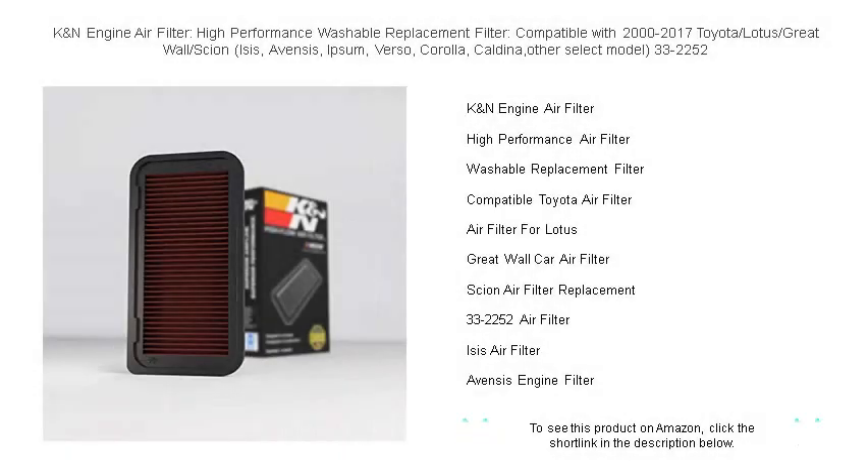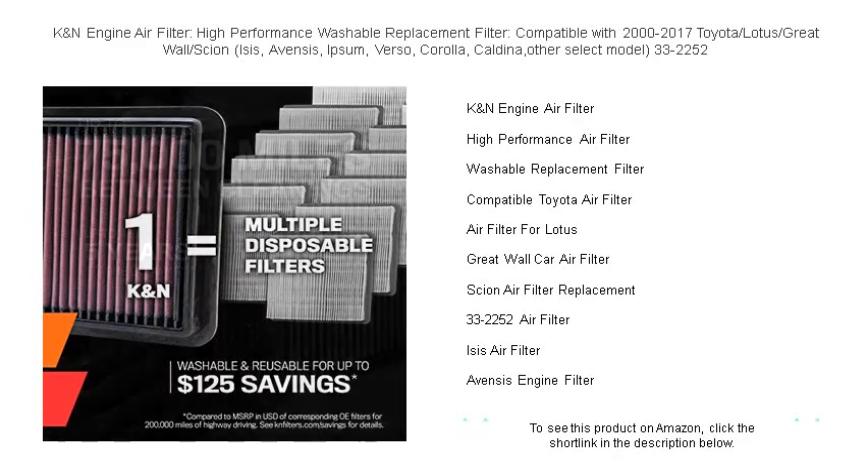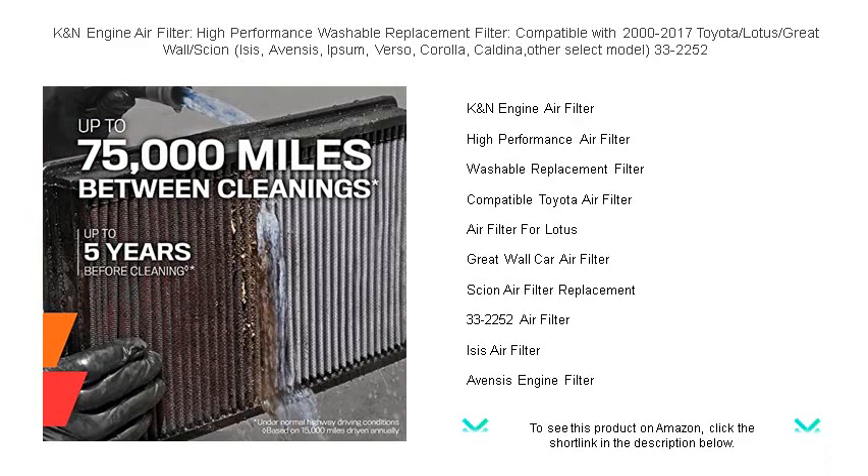Unleash your vehicle's full potential with the K&N Engine Air Filter, 33-2252, the ultimate high-performance, washable replacement filter designed for compatibility with a broad range of models from 2000 to 2017, including Toyota, Lotus, Great Wall, and Scion.